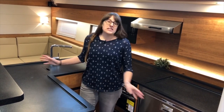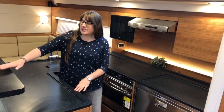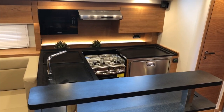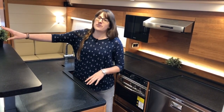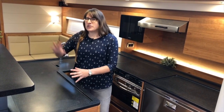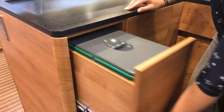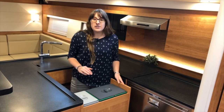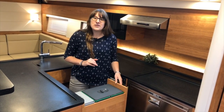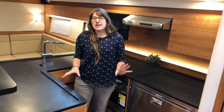Coming downstairs into the saloon area, the first thing I notice is the massive galley. It's in a U-shape, almost like a little island. I particularly like this bar top — it makes serving really easy and you could definitely imagine mixing cocktails here for your family and friends in the saloon. There are two rubbish bins in the first drawer — you can divide your rubbish, and once it's closed back into the wall you don't see or smell it.